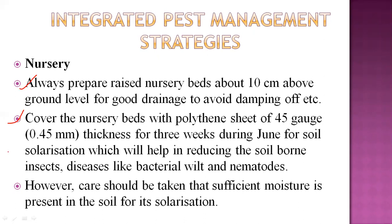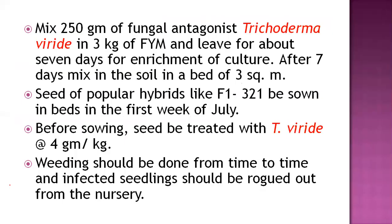Care should be taken that sufficient moisture is present in the soil during solarization. Also, mix 250 grams of a fungal antagonist — Trichoderma viride — at a rate of 3 kg, mixed with FYM, and leave for about seven days for enrichment of culture. After seven days, mix into the soil in a bed of three square meter area.